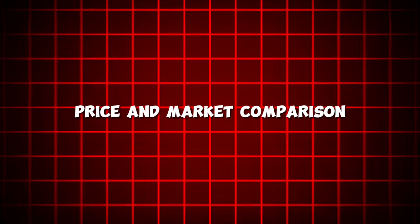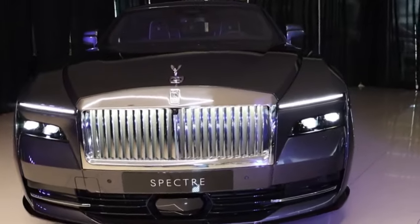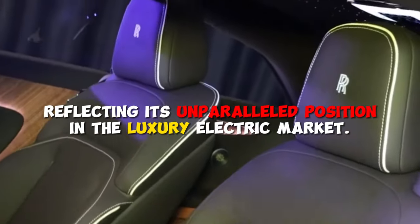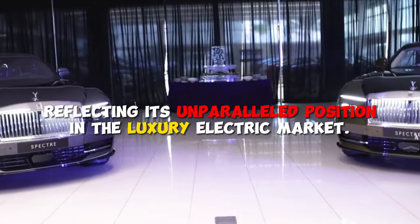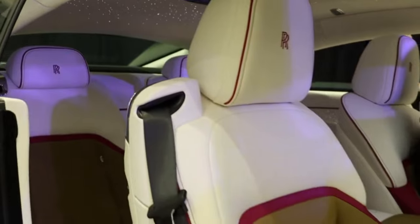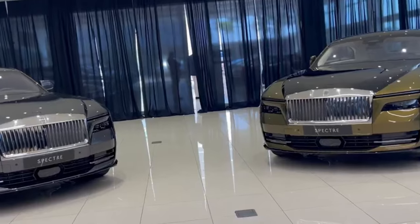The Rolls-Royce Spectre isn't just a car, it's a statement, priced from around $400,000, reflecting its unparalleled position in the luxury electric market. This cost is justified by its bespoke craftsmanship, advanced technology, and the prestige of owning a piece of automotive history redefined for the electric age.